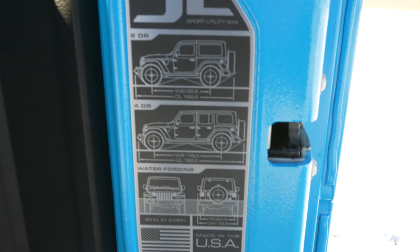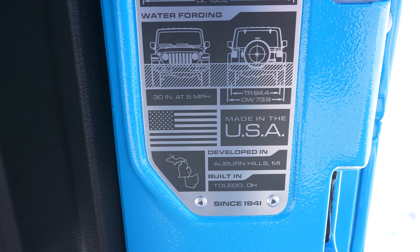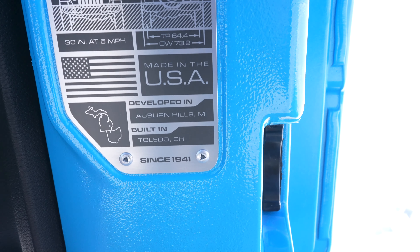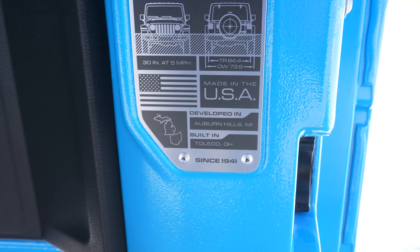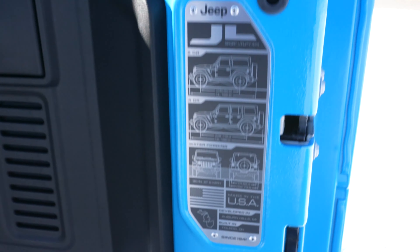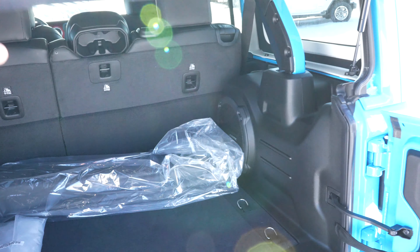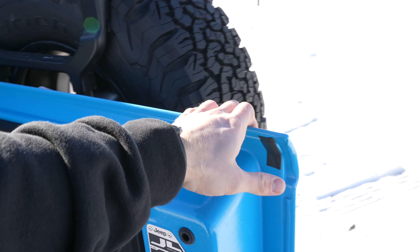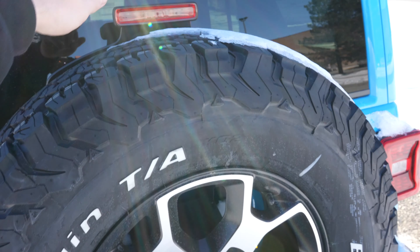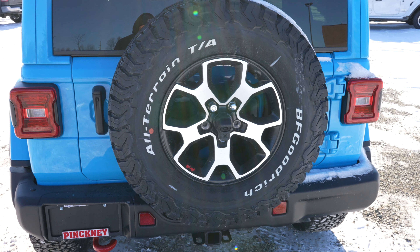Before I close this, I want to show you — you do have the JL two-door and four-door information spec sheet right here in terms of the wheelbase and the water fording capabilities. Auburn Hills developed, built in Toledo, Ohio. Some of the vehicles actually have the area code of Toledo, Ohio on them, which is another little Easter egg. To close everything up, you're going to reverse the process — hold down the glass window, push this in, and it should lock into place. This does adjust and moves up to fit up to a 35-inch tall tire on the spare tire rack.